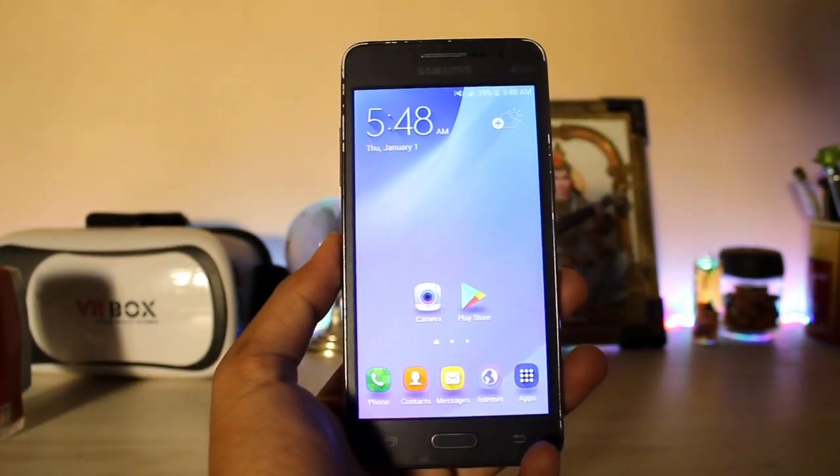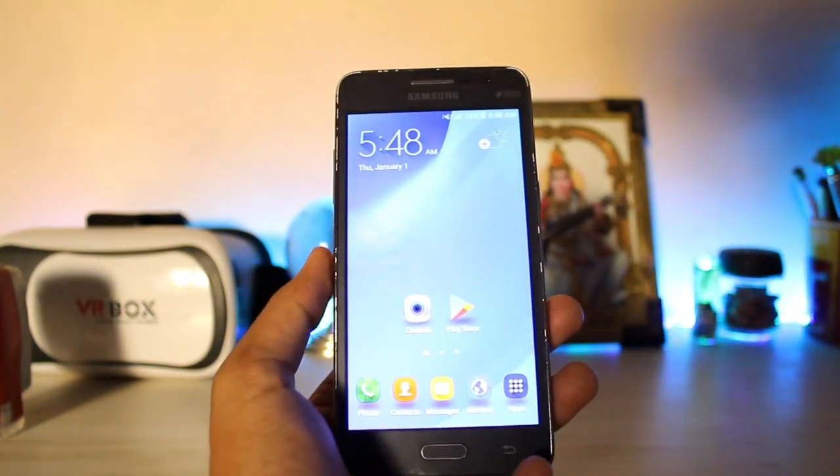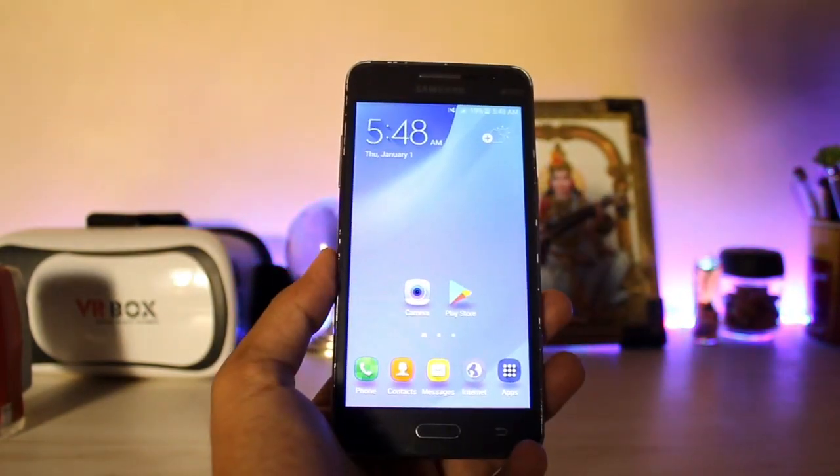What is up guys, welcome back to another Galaxy Grand Prime video. Yep, I still have this phone and I'm making videos on this ROM which is being ported from the J5 2016.